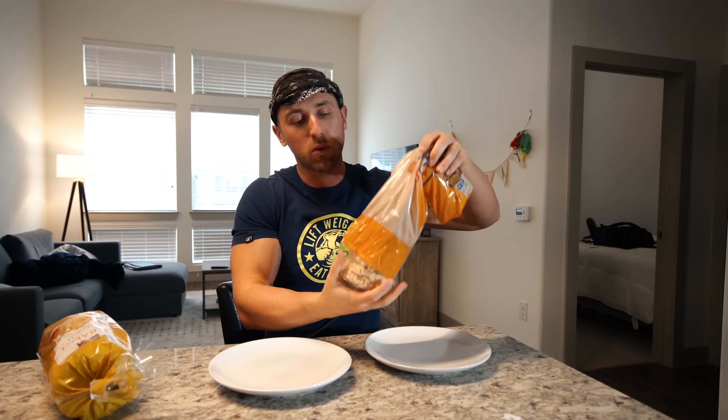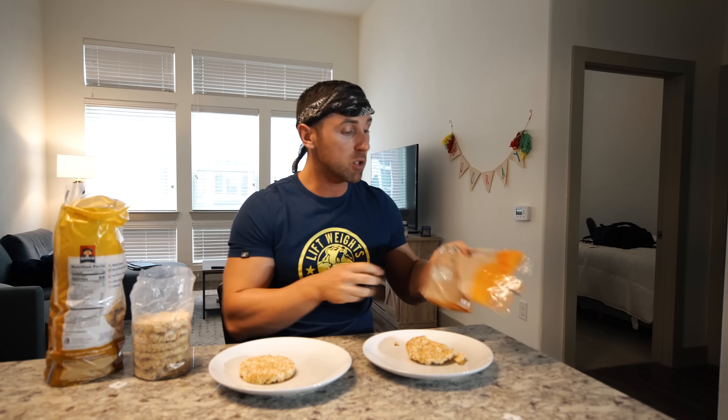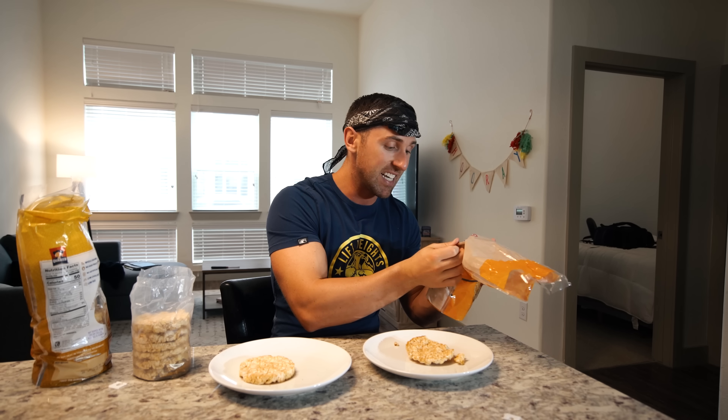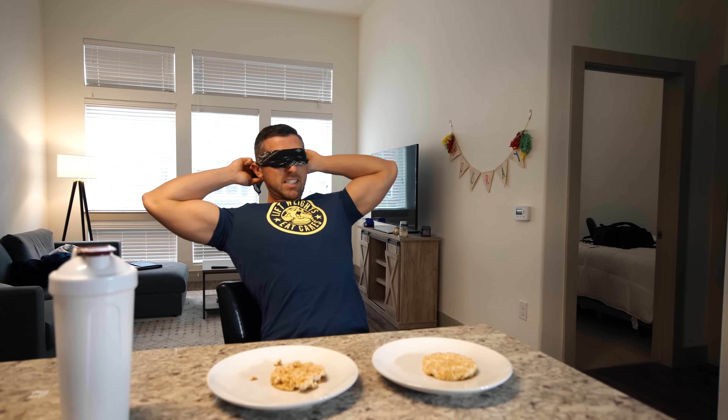Moving on to something with a little less sugar to cleanse the palate — rice cakes. I feel like these should be a staple in everyone's diet. You can clearly tell a difference just by looking at them, but we're basing this off taste alone. The store brand was $1.98 and the name brand was $2.50 — a little bit more expensive. The macronutrients and ingredients are almost identical. I need my bandana very tight for this one because I can tell just by looking at them which is which.